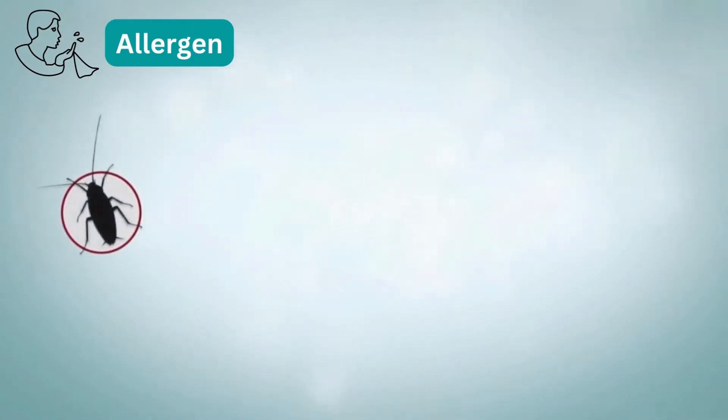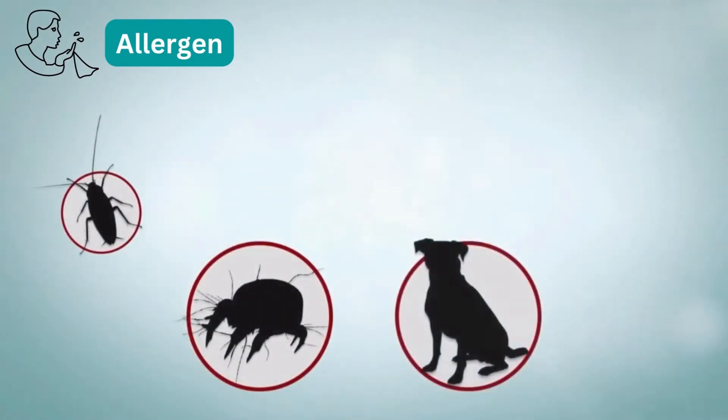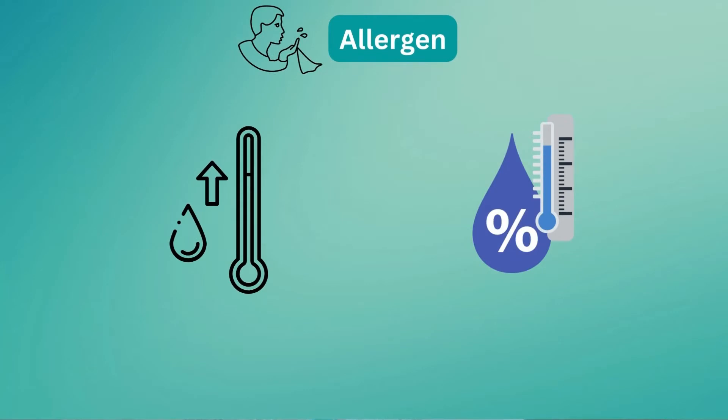Other common allergens are cockroach particles, dust mite droppings, dandruff from pets, and dried skin flakes. Smoke and strong odors are also irritants, as well as changes in temperature and humidity. All of these can cause symptoms of allergic rhinitis.